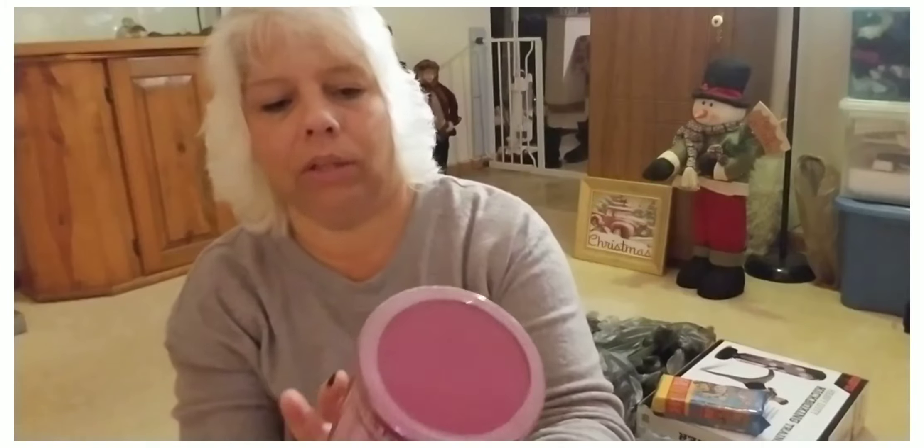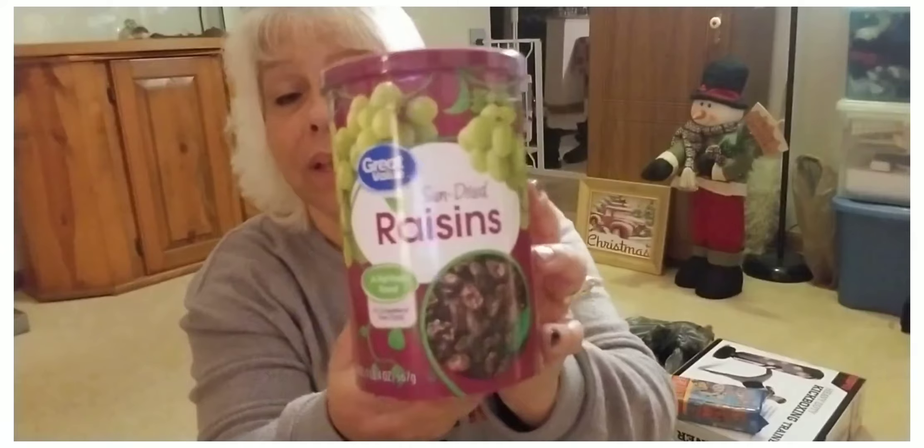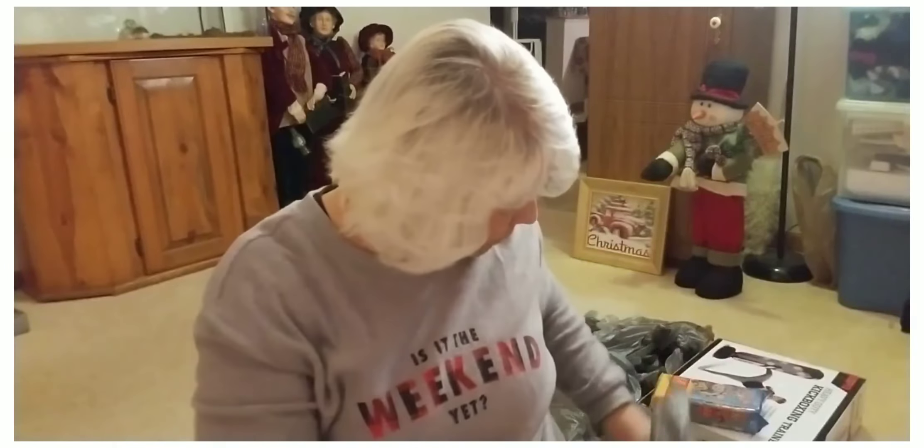Got some Great Value sun-dried raisins. I love raisins in my salad, I love raisins in my oatmeal — just about anything. I just love raisins and I don't eat a lot of grapes so I thought those would be good.